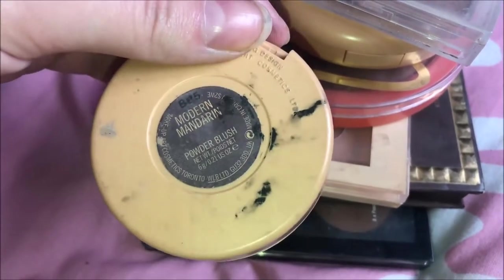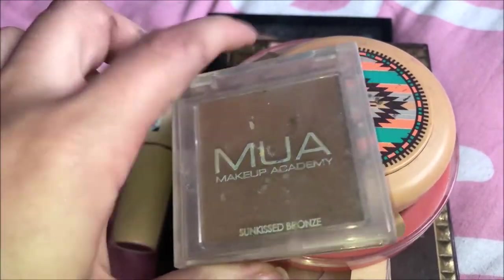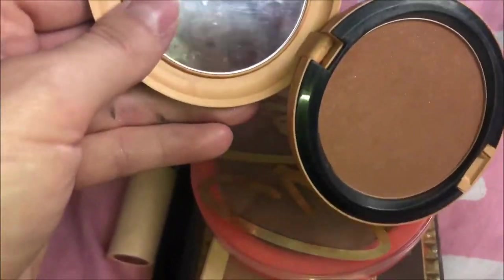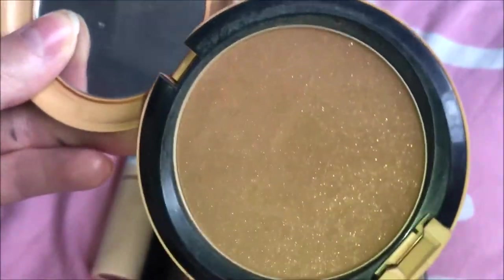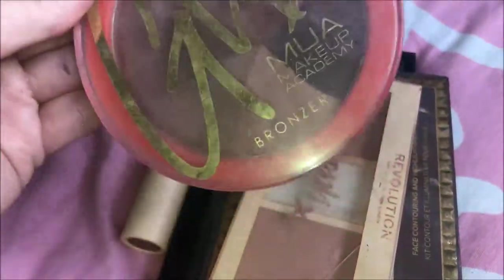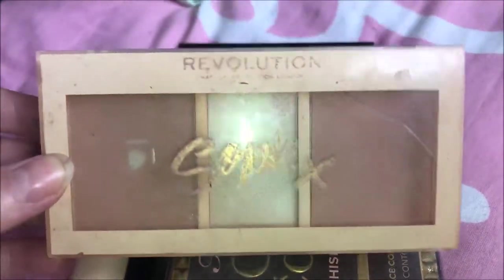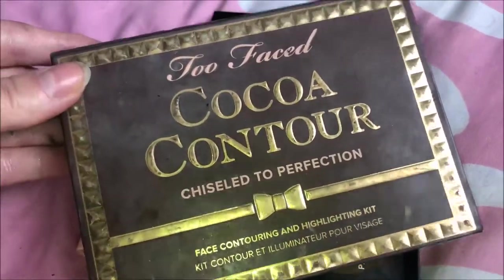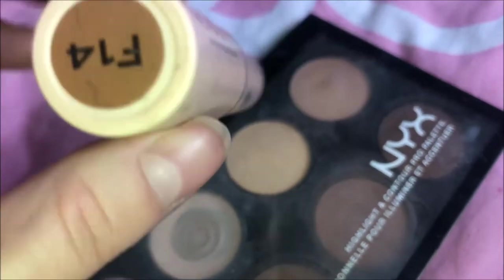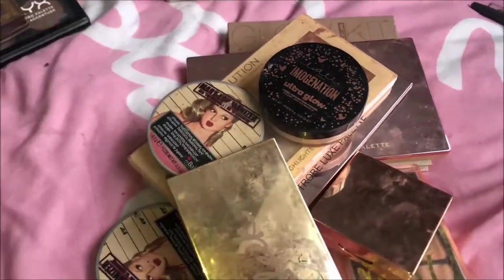The next pile is bronzers, featuring one blush — it's literally the only blush I own, which is by MAC in the shade Modern Mandarin, a peachy powder blush. For bronzers: one by MUA Makeup Academy, then the MAC bronzer in shade Refined Golden which has a slight shimmer — so pretty. The one I reach for most is the MUA Makeup Academy Glow Bronzer from their glow collection. There's also one from the Soap & Glory collection — I've hit pan. And of course the Too Faced Coco Contour palette, the NYX Highlight and Contour palette, and a Revolution stick foundation in shade F14 that I bought to use as a cream contour stick.